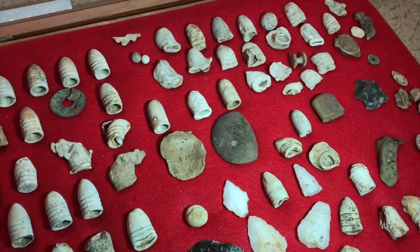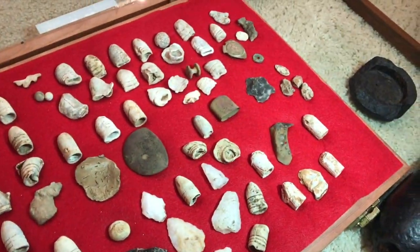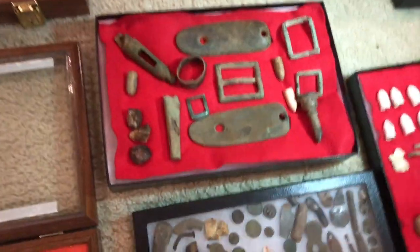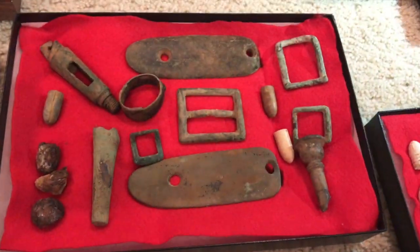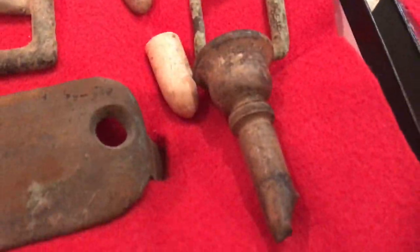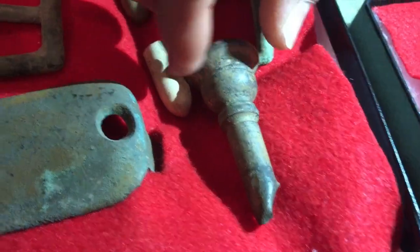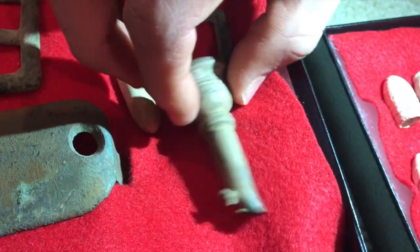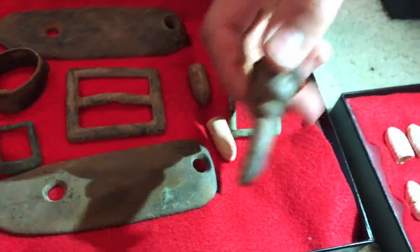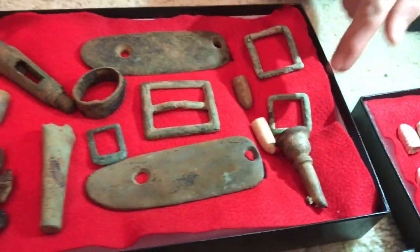A shield with lead inside. A shoe tap. This is a bugle or trumpet mouthpiece — it has some writing on it, it's silver-plated, and got hit by a lawn mower. Found at the same site.